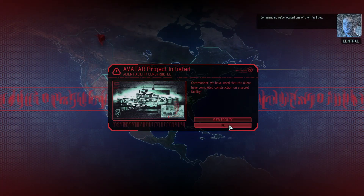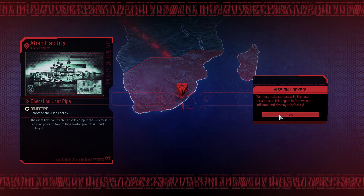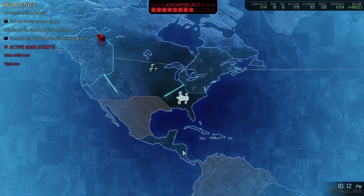Commander, we've located one of their facilities. A view facility - that's down in South Africa. Okay, we can't get that yet. Fly back to Resistance HQ.